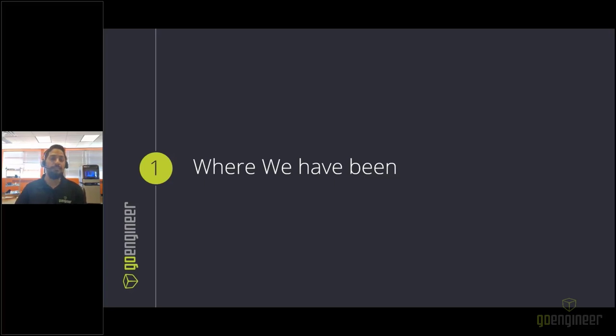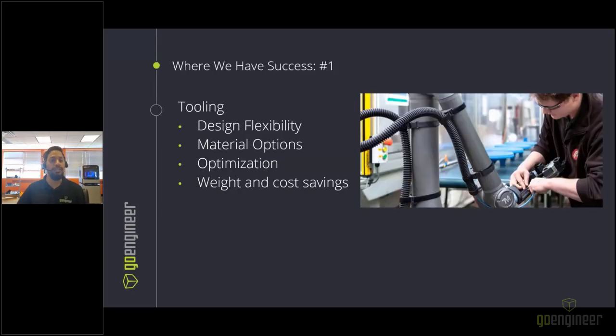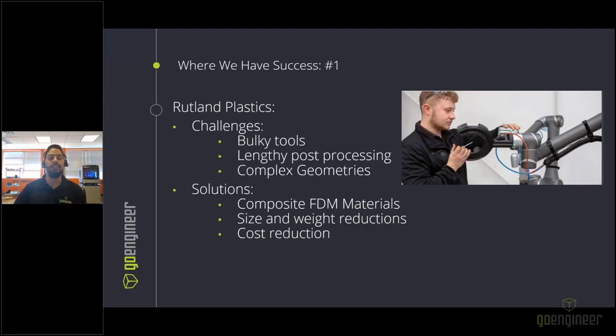The first major success area is general tooling. Additive manufacturing offers a lot of design flexibility and many material options, especially with composites being rolled out, allowing you to optimize designs, reduce weight, and save cost and time. Rutland Plastics had bulky end-of-arm tools with lengthy post-processing time and complex geometries. With additive manufacturing, they were able to print complex geometries and simplify parts using composite materials as a substitute for metals, achieving cost reduction alongside weight savings.